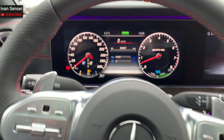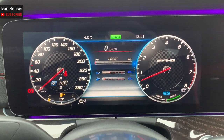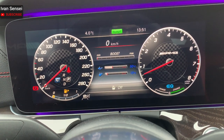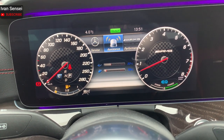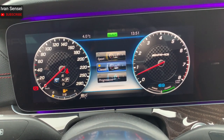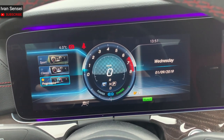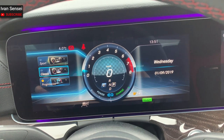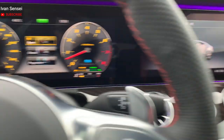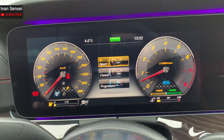Now let's look at the ventilation and this display — what you can do with it. With this touchpad you can press it to toggle the menu. I'm going to switch off the heated steering wheel because it's already hot. Let's take a look first at the design modes: you have Sport, Classic, and Progressive. Progressive looks like this, Classic is this one, and Sport is my favorite. Let's set it to Sport.